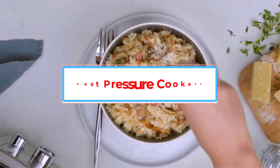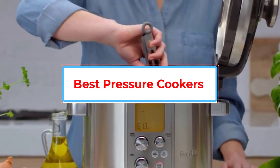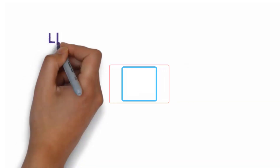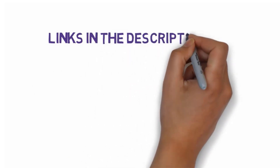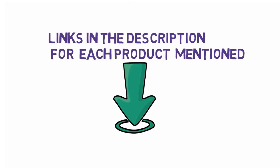Are you looking for the best pressure cookers? In this video we will look at some of the best pressure cookers on the market. We have included links in the description, so make sure you check those out to see which one is in your budget range.